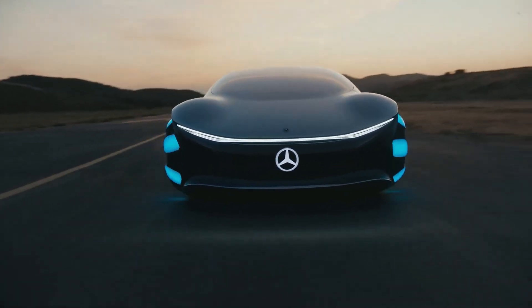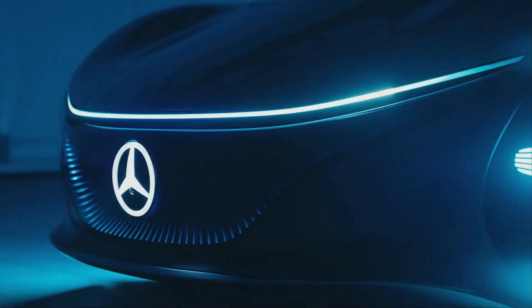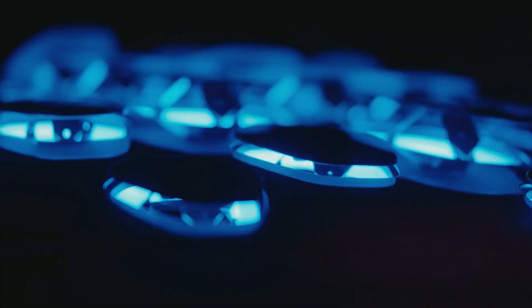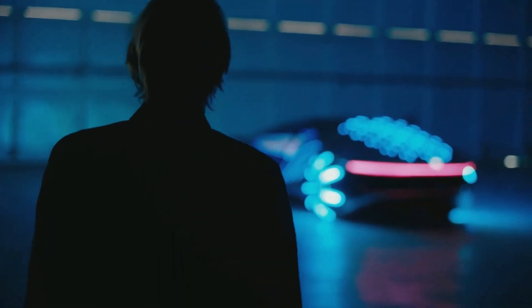The automotive sector is always changing as producers push the limits of sustainability, technology, and design. The Mercedes AVTR is one of the many concept automobiles that have been unveiled recently, and it is notable for its amazing fusion of environmental awareness with futuristic innovation. This concept car, named after the movie Avatar, makes a daring statement about the direction of mobility in the future in addition to paying homage to cinematic art.